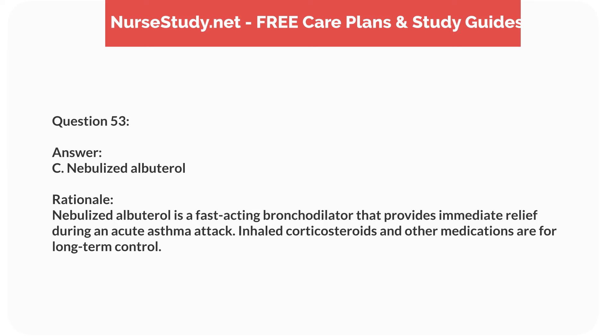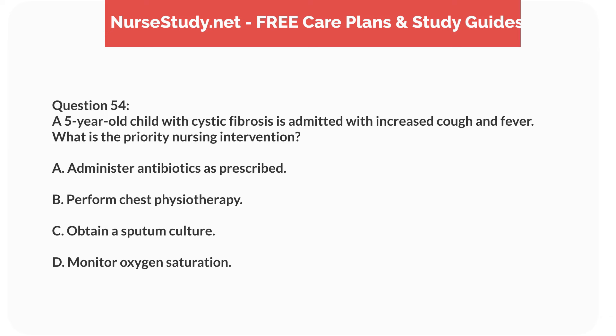Question thirty-seven. A 7-year-old child presents with a sore throat, fever, and a sandpaper-like rash. What is the most likely diagnosis? Answer: B. Scarlet fever. Rationale: Scarlet fever, caused by group A streptococcus, presents with a sore throat, fever, and a characteristic sandpaper-like rash. Measles, chickenpox, and hand, foot, and mouth disease have different rash characteristics.